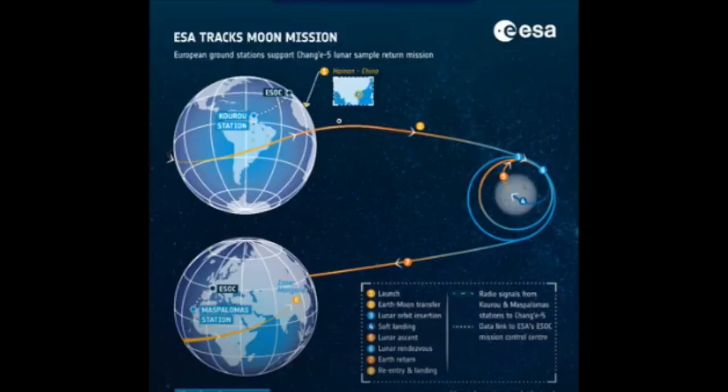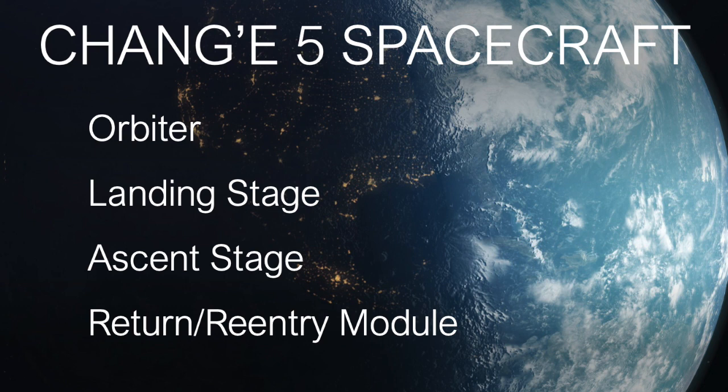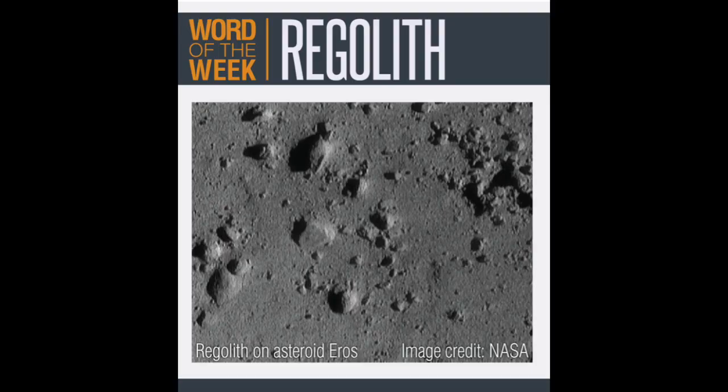The Chang'e-5 is an unmanned robotic Chinese spacecraft with a Lunar Sample Return mission goal. Chang'e-5 consists of four elements: the orbiter, the landing stage, the ascent stage, and a return re-entry module. The Chang'e-5 is designed to bring Regolith back to Earth.